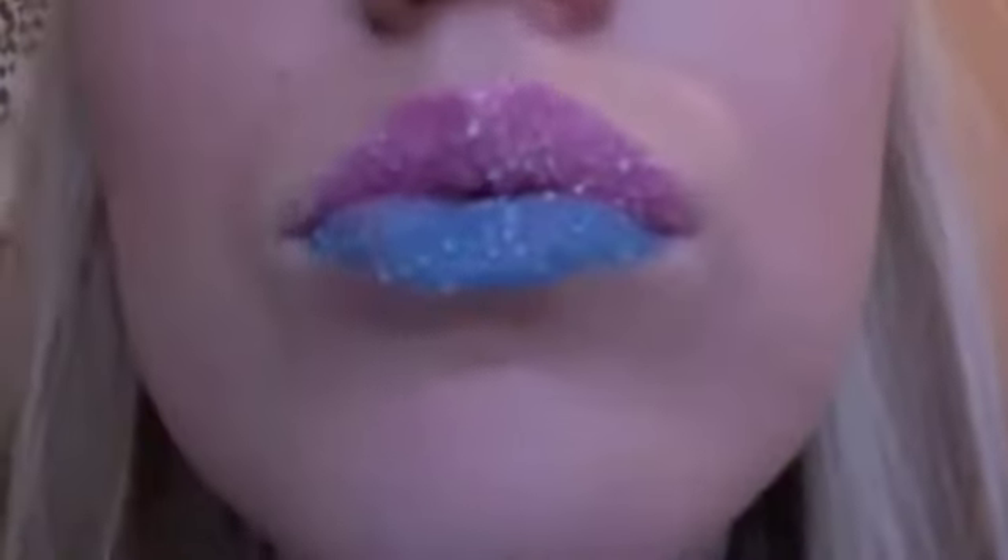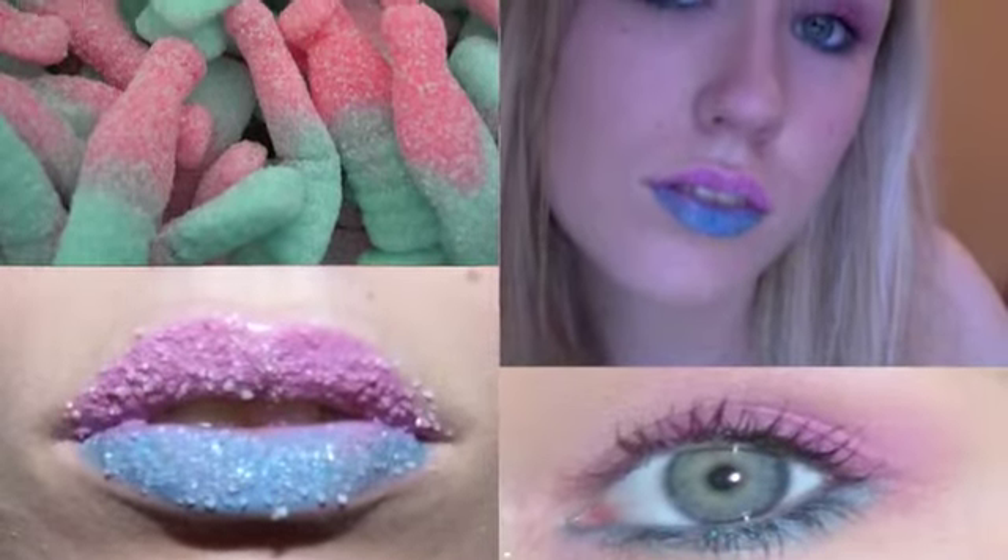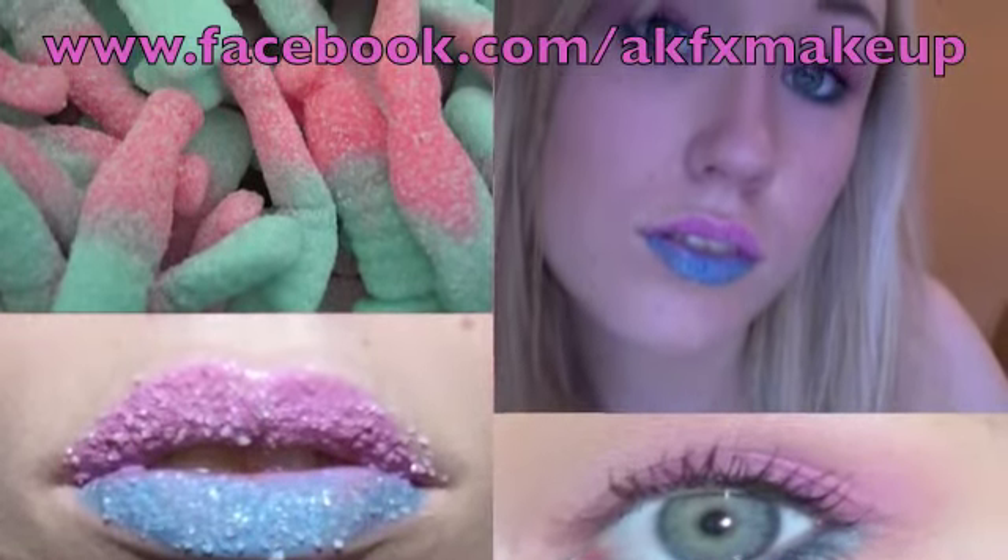And that's the finished look. With this challenge AK, if you do want me to try your makeup, send me a picture and I'll try my best to turn it into a makeup look. Visit my Facebook for more pictures.